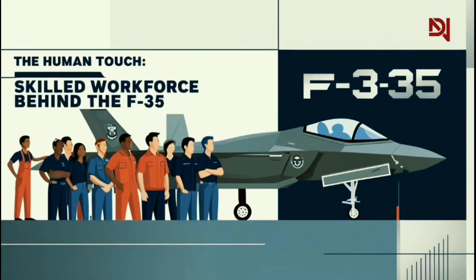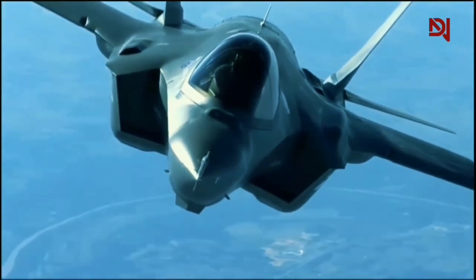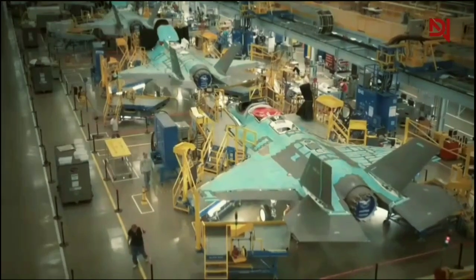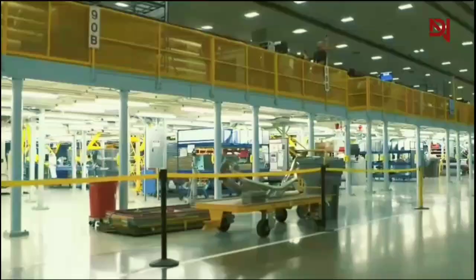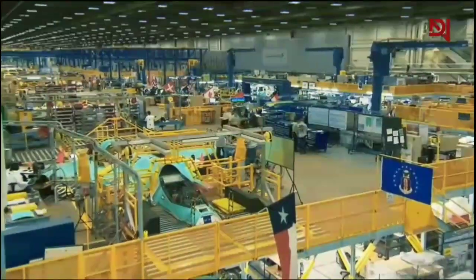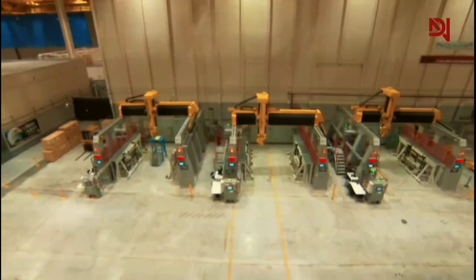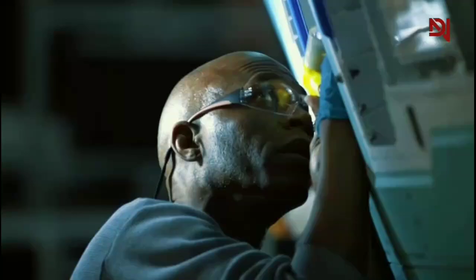The human touch: the skilled workforce behind the F-35. The F-35's stealth capabilities may make it invisible to radar, but there's nothing hidden about the expertise required to produce it. In an era of increasing automation, human skill remains crucial in manufacturing the world's most advanced fighter jet. The workforce is as diverse and specialized as the aircraft itself, comprising engineers, technicians, and skilled laborers who bring unique talents to every stage of production.